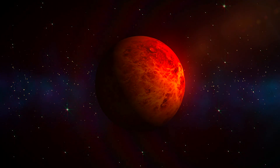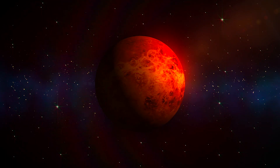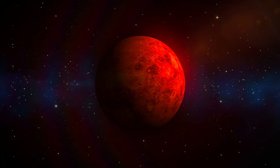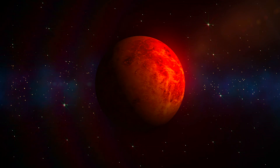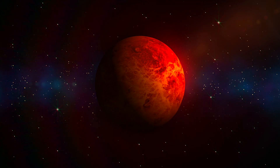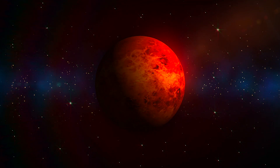Venus is not an easy planet to photograph. It is shrouded in a thick blanket of clouds extending for 20 kilometers (12 miles). The cloud layer sits about 48 to 60 kilometers (30 to 37 miles) above the surface. These clouds are within a bigger haze layer, extending from as low as 32 kilometers up to as high as 90 kilometers — roughly 20 to 56 miles above the surface.